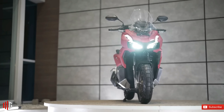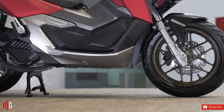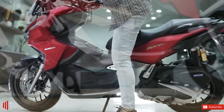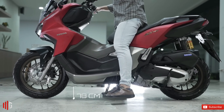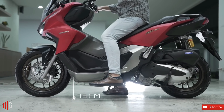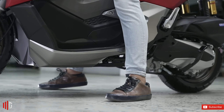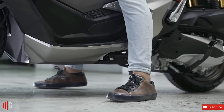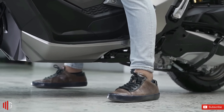You'll see more significant changes in terms of dimensions. The ADV 160 measures 1,950 millimeters long, 763 millimeters wide, and 1,196 millimeters tall. It weighs 133 kilograms and has 165 millimeters of ground clearance. Seat height is down by a bit, from 795 millimeters to 780 millimeters — or from 31.2 to 30.7 inches — a small drop, but that's a big deal for not-so-tall riders eyeing the scoot.